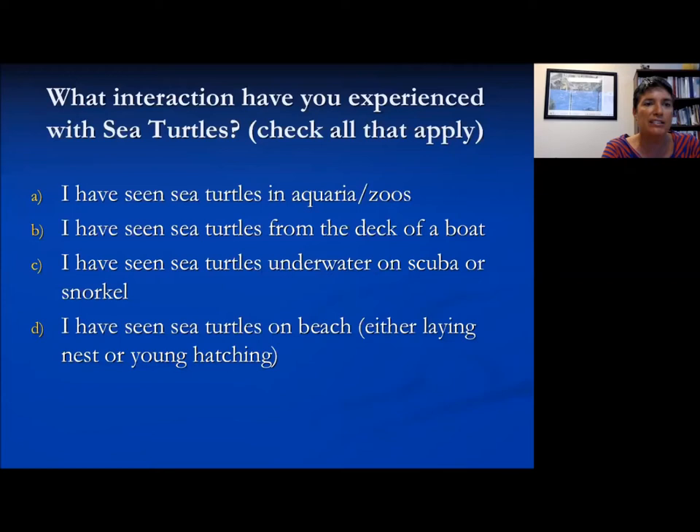So we have the results in. The majority of you have seen sea turtles in zoos or aquaria, about half have seen them from a boat, and about a quarter have seen them on the beach or underwater. So that's fantastic — quite a bit of experience.